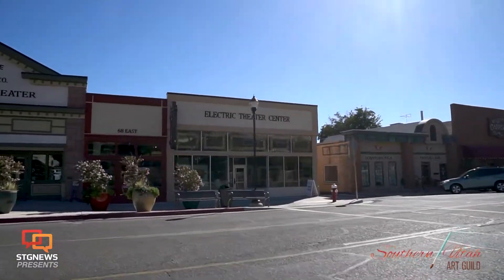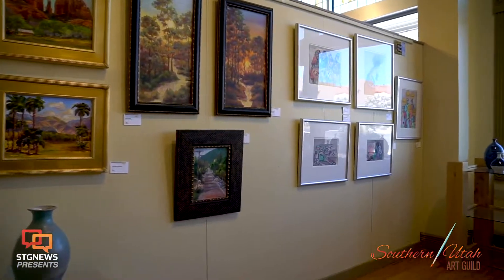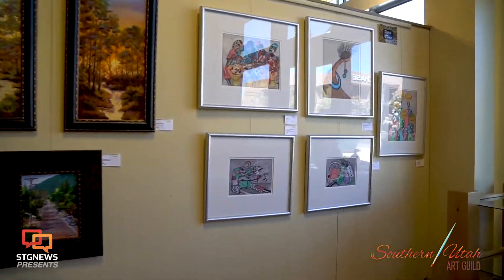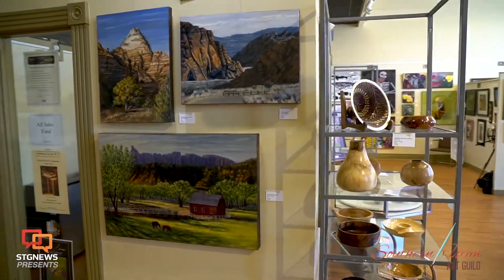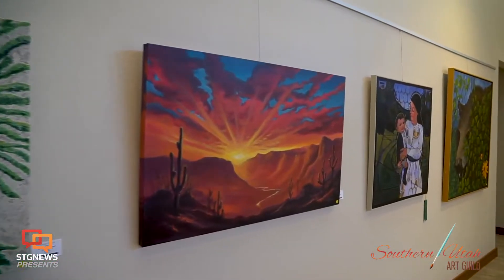With these two galleries, the Southern Utah Art Guild strives to raise the awareness of the arts to our local residents and visiting tourists. We know that you will find this a unique shopping experience where you will find that one-of-a-kind creation that you will treasure forever.